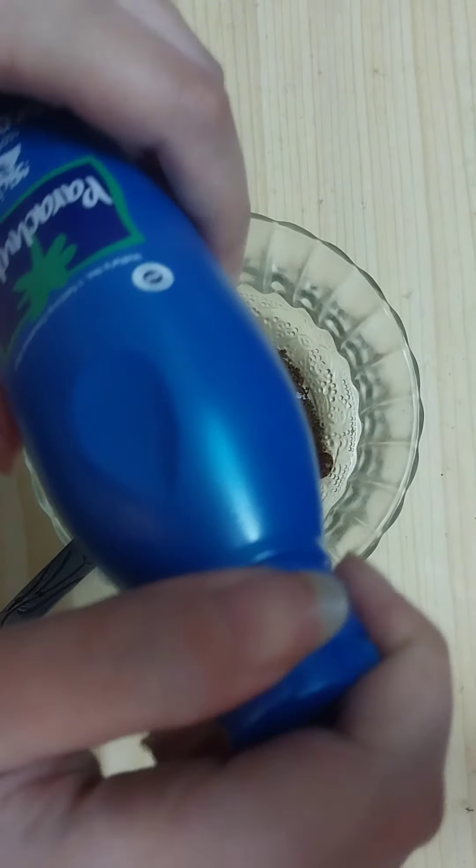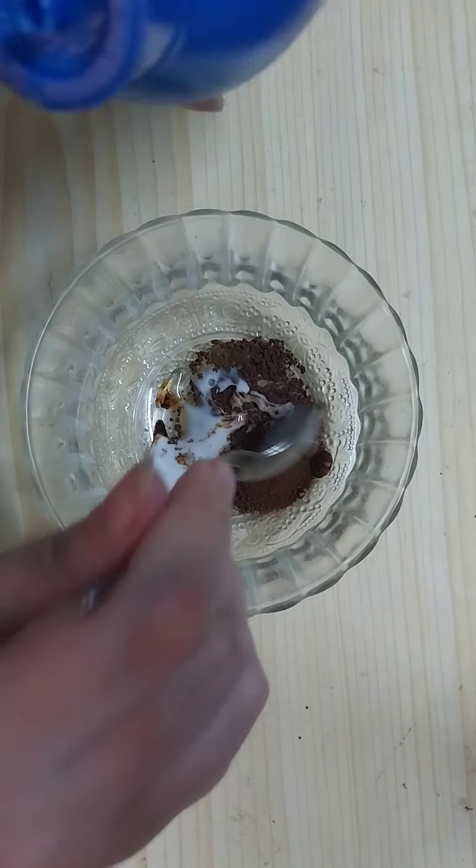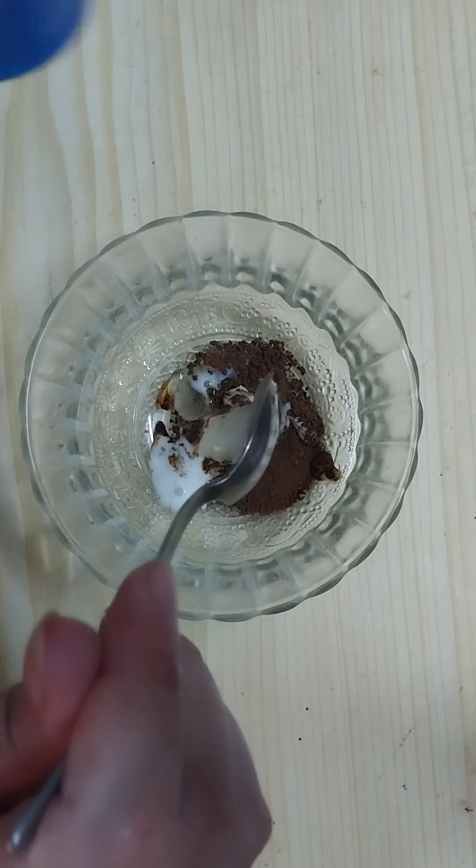Then we need to add one teaspoon of coconut oil — here I'm using Parachute coconut oil — and we need to add one teaspoon.